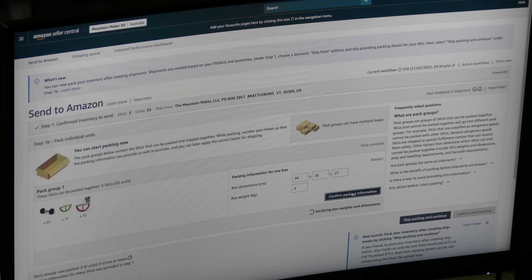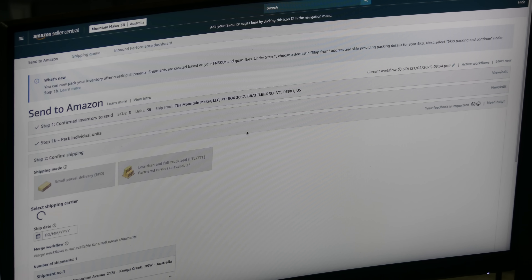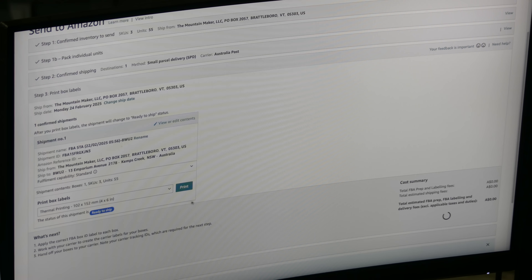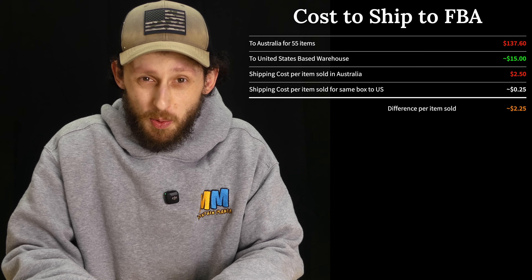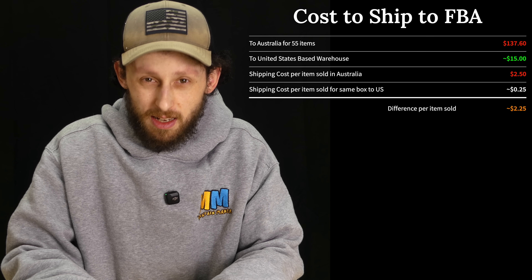This is my first time doing a shipment outside of the United States, so I'm curious to see just how much it's going to cost. It gave us our FBA label and now it wants us to enter tracking information — for this I'm going to try Pirate Ship. Okay, this one hurts a little bit. I don't really think that's a very feasible number: if you take $137.90 and break it down between 55 items, that's way too much money to be spending per item, especially after Amazon takes their cut. Amazon is going to take 15% of the total cost of the product and then they have other FBA fees associated with that — it's just not worth it.